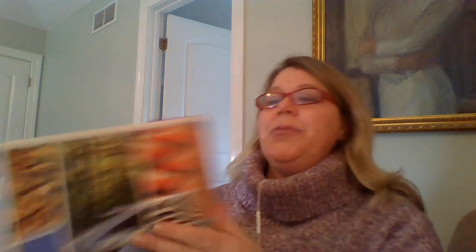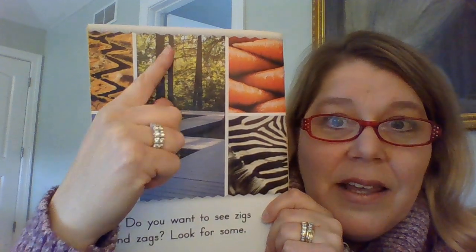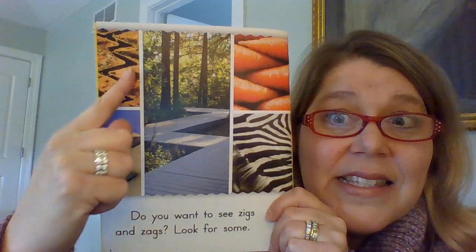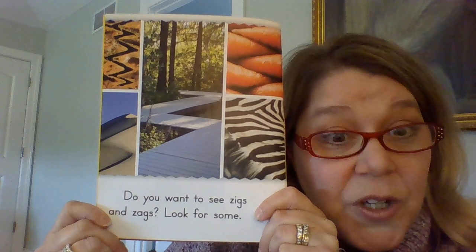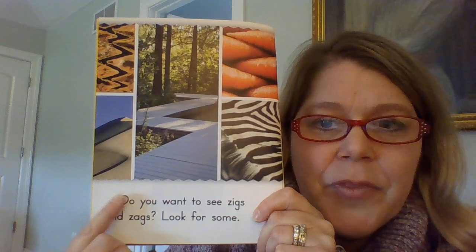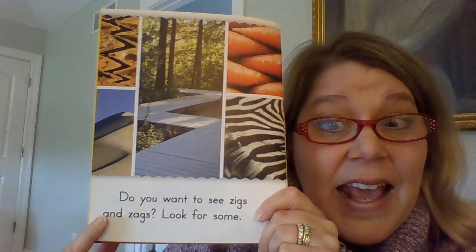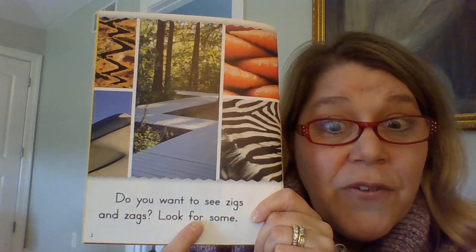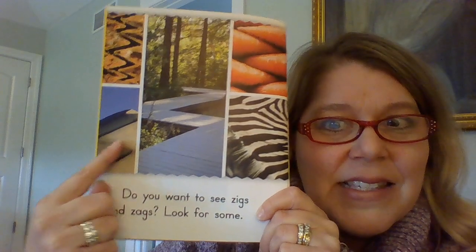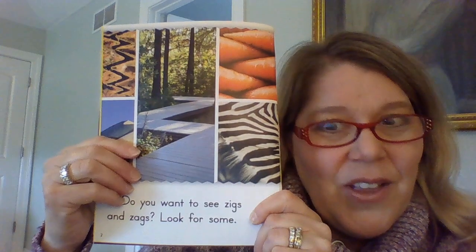You're going to like this picture. Look at that illustration. Can you see some zigzags? Even in the zebra? Maybe in the trees? The river? Here we go — read these words with me. This story is called Zigzag. Do you want to see zigs and zags? Look for some. We see them in the sand dunes and on the sidewalk, the river. We saw a lot of them.